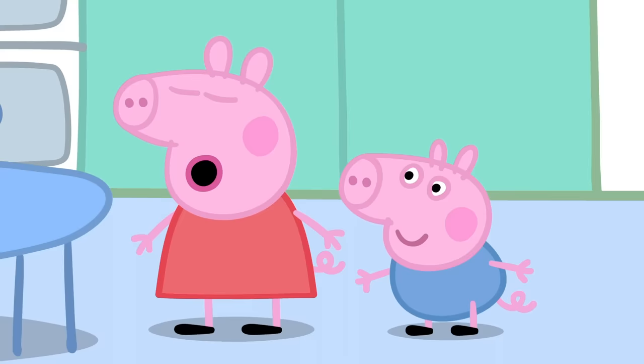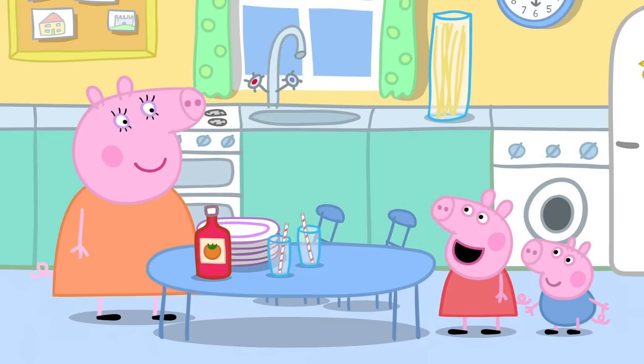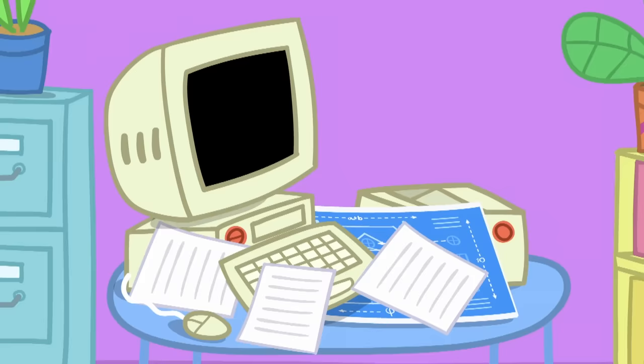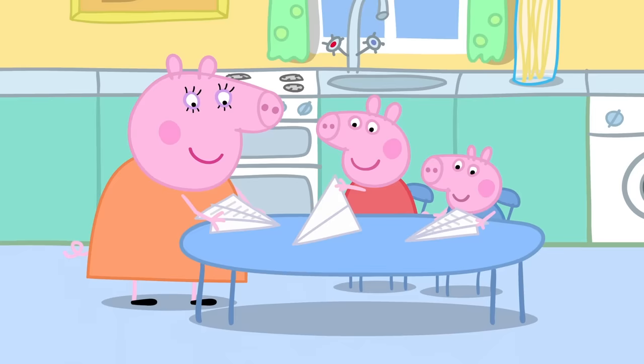Mummy, can we make something? Yes! What would you like to make? Dinosaur! George, you always say dinosaur for everything! Let's make an aeroplane! George likes aeroplanes! Can we make an aeroplane that flies? Yes! All we need is some paper! We know where there's paper! There is lots of old paper in the workroom. Mummy Pig is going to make a paper aeroplane. Fold the paper down the middle, now fold the corners in at one end, fold those corners in again to make a point, then fold the sides back like this.